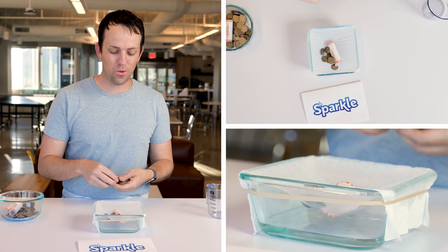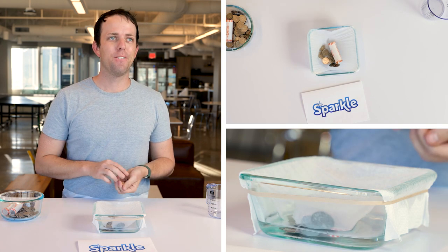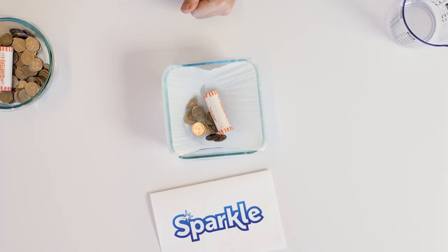Last on the list is Sparkle. 50 — it already tore. 51, 52, 53. It actually tore on 49 initially, so 53 total after testing.